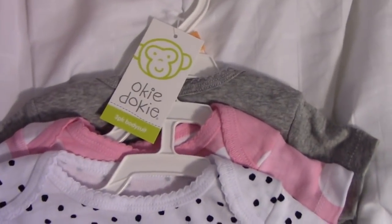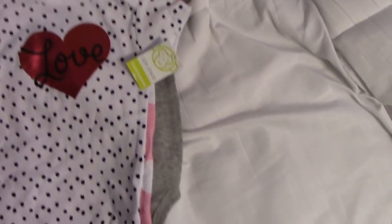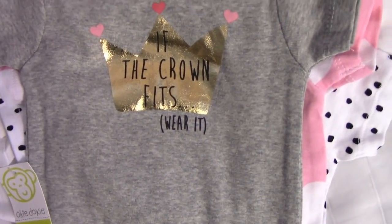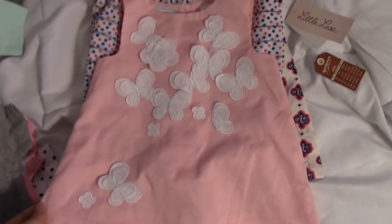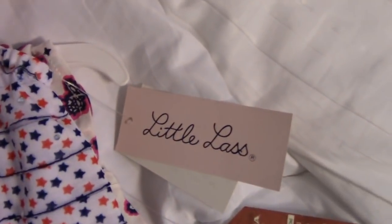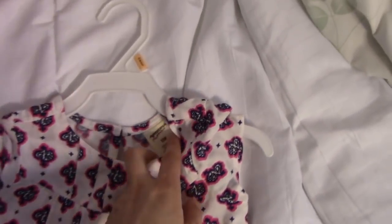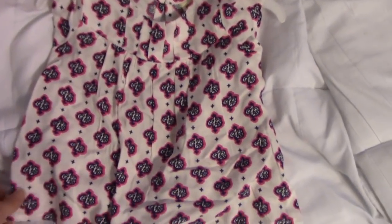The next brand is Okie Dokie. The first thing is this pink pair of leggings and then there's this three pack of onesies. The next three items are all by different brands — the first one is First Impressions, just a little pink shirt with butterflies. This one is by Little Lass and it is a 4th of July outfit. And there's this last shirt which is Arizona, sold at JCPenney, super cute.